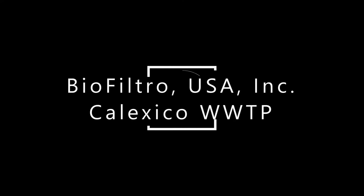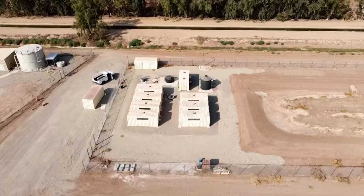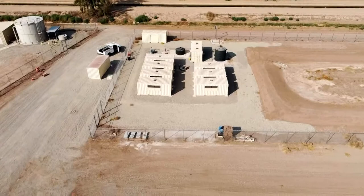The United States Customs and Border Protection has installed BioFiltro's worm-powered wastewater system at a border patrol station in Calexico, California. The treatment system employs thousands of California red wigglers and billions of microbes to digest solids and contaminants from the wastewater stream.